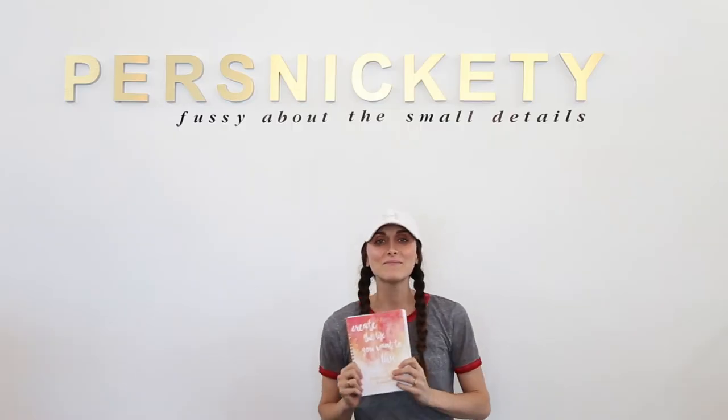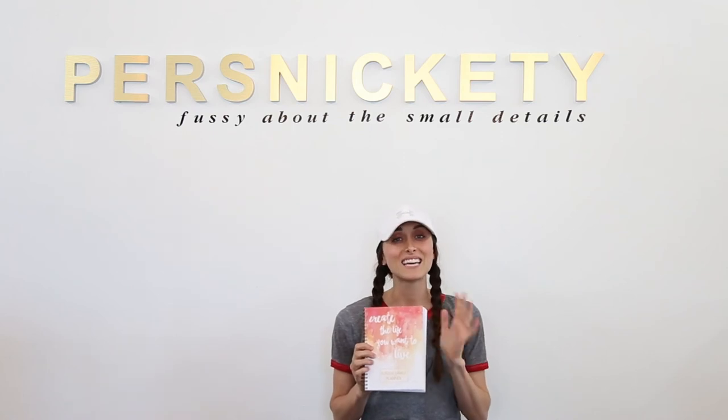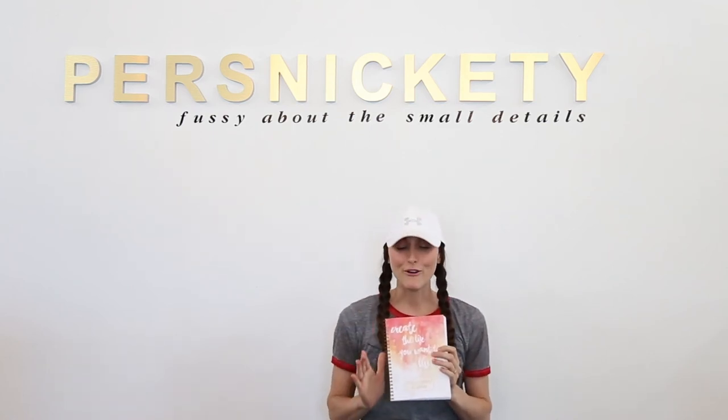Hey everyone, my name is Shay and I'm so excited about my new custom journal. I created this to be a family planner for me and my husband. We meet weekly and we tend to get distracted, so this is supposed to help us stay focused and on track.